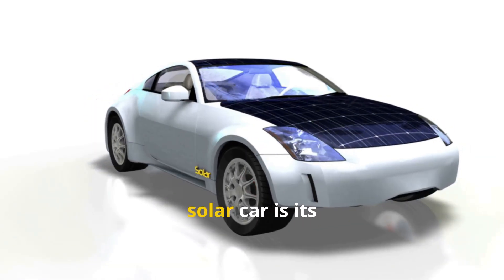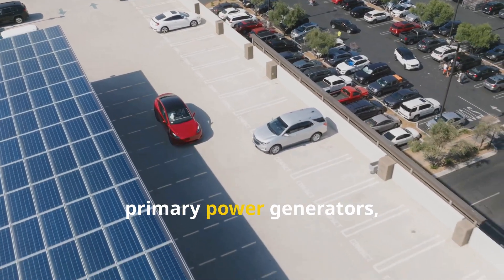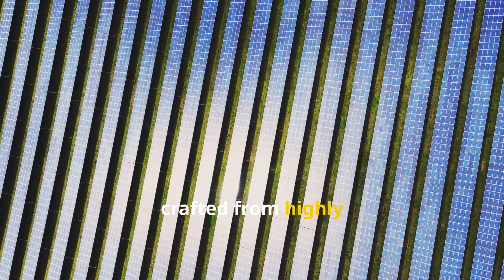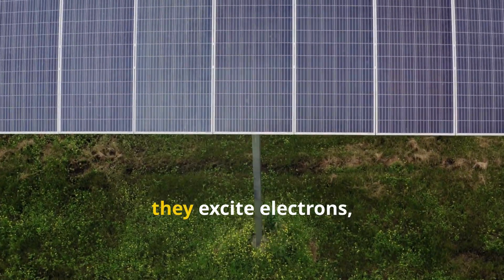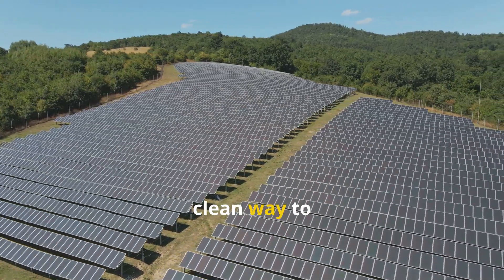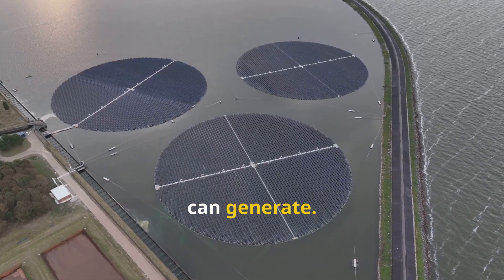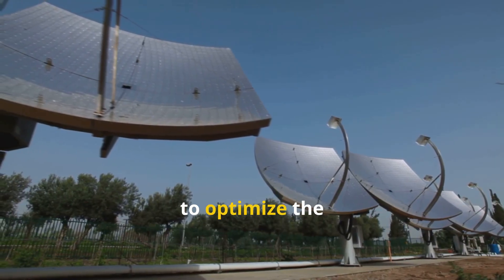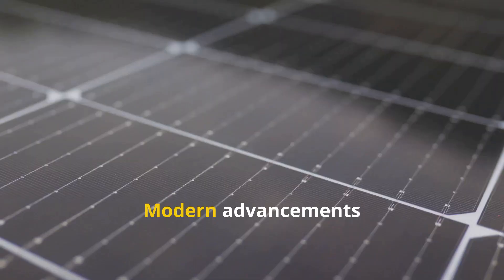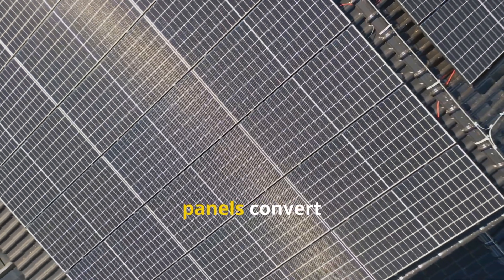The most iconic component of any solar car is its array of solar panels, also known as photovoltaic modules. These panels convert sunlight directly into usable electrical energy. They're made up of numerous individual photovoltaic cells crafted from highly purified silicon. When photons from sunlight strike these cells, they excite electrons, creating a flow of electricity. This process, known as the photovoltaic effect, is a silent, clean way to produce power. The efficiency and surface area of these panels are critical factors, and the design of a solar car is often dictated by the need to optimize their angle and exposure to the sun.